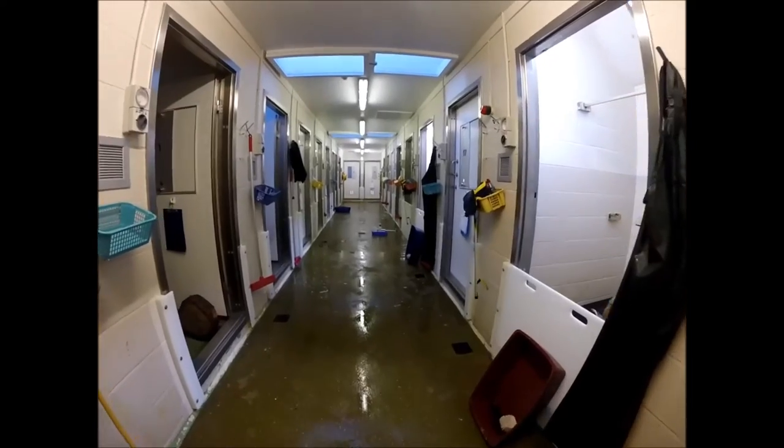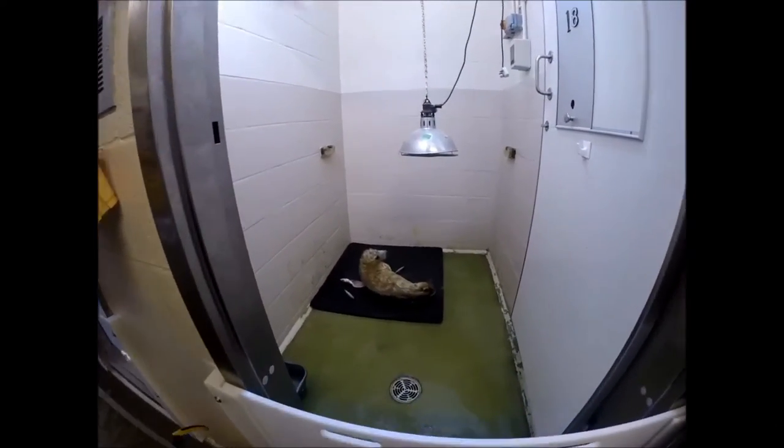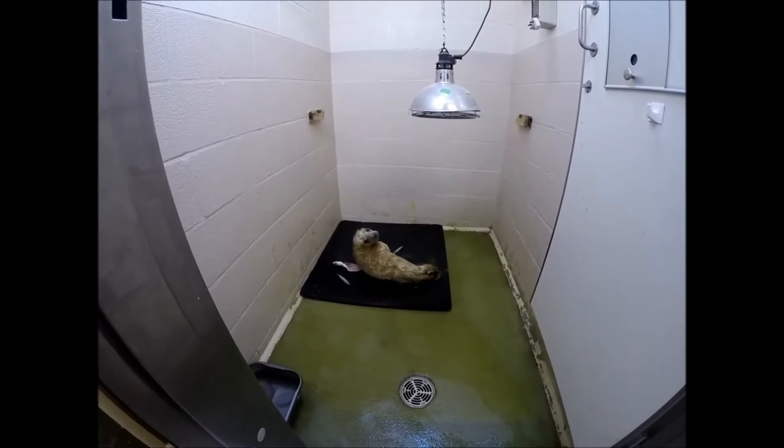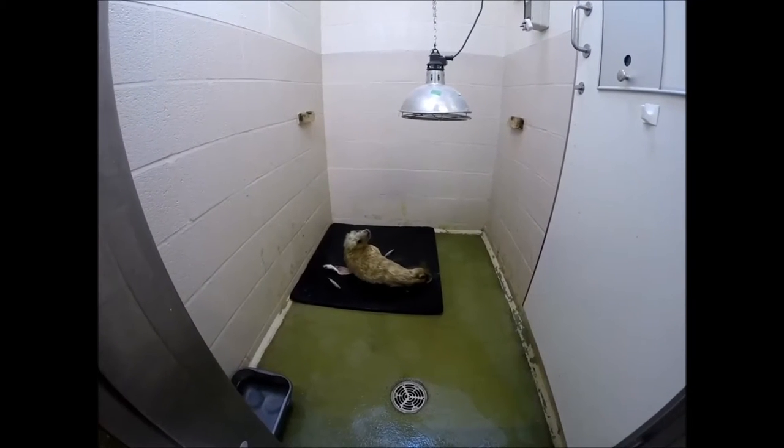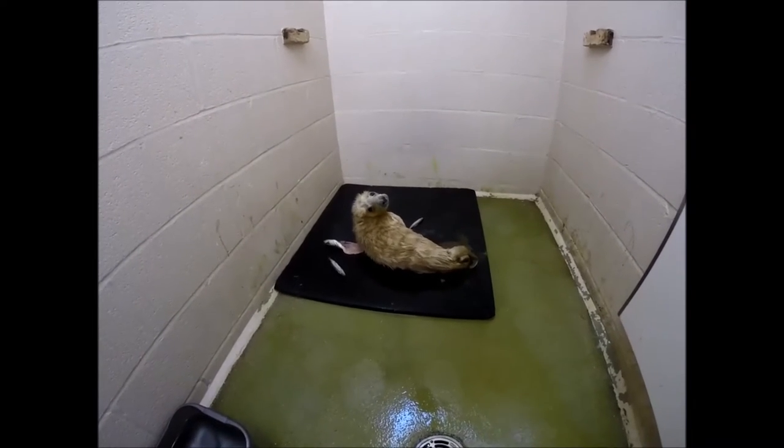Here we are at West Hatch Wildlife Hospital and a couple of our Welsh seals are here. This is the first one that was admitted, called Jaws, a couple of weeks ago. Jaws is a little white coat that came from West Wales.